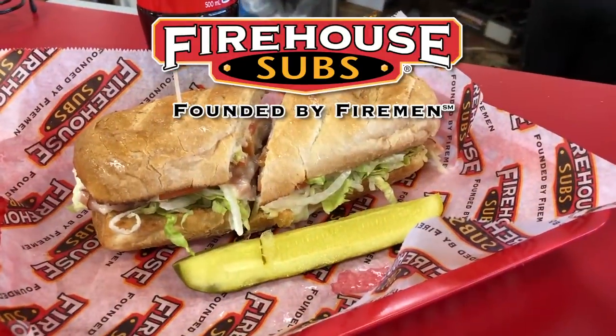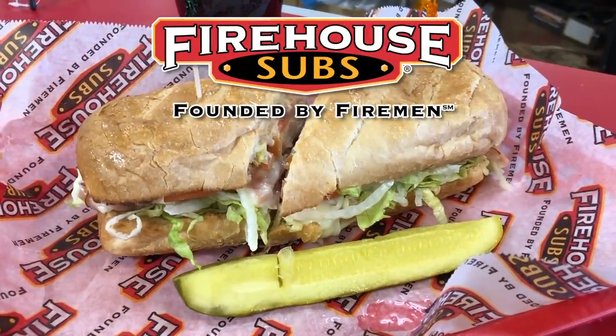I got my sub. I'm already set up. It's time to feed, people. Time to feed. Hello, I'm Ken from KBD Productions TV and welcome to my channel.